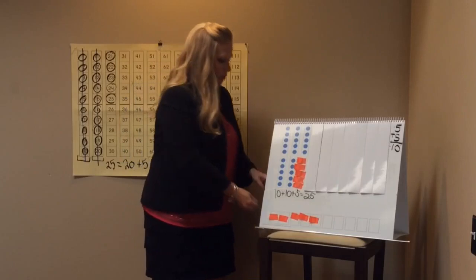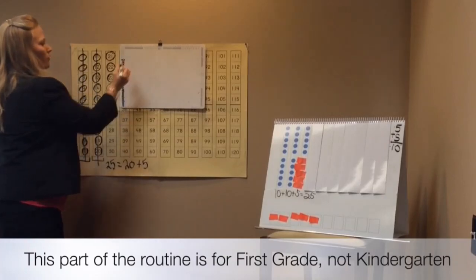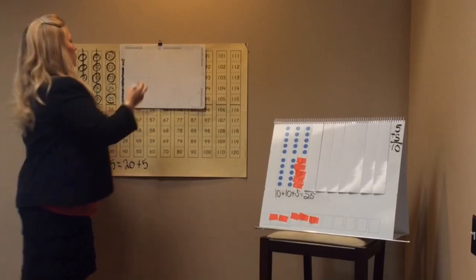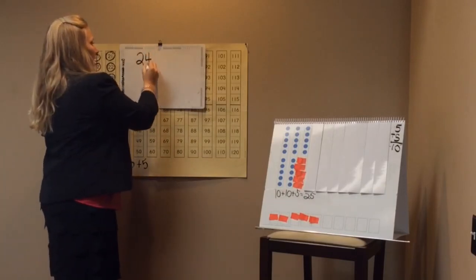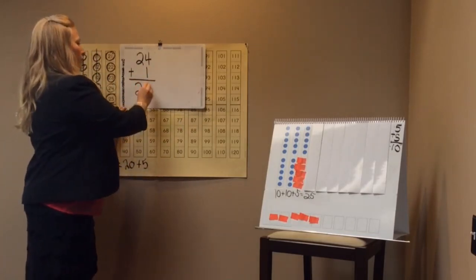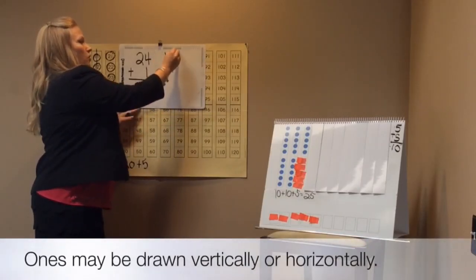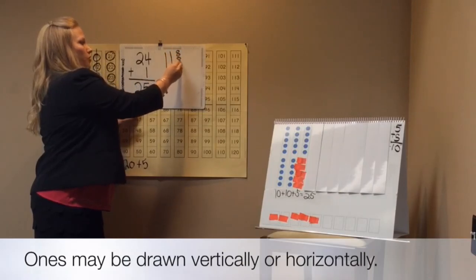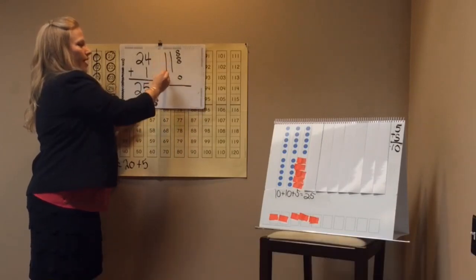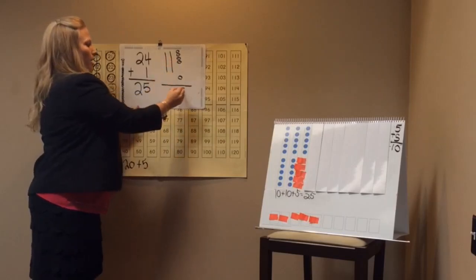Boys and girls, we have one more part of this routine — we're going to add the number path. Boys and girls, yesterday's number was twenty-four. We're going to add twenty-four today and add one more — we know our answer is twenty-five. Let's do a proof picture. Ready? Ten, twenty, twenty-one, twenty-two, twenty-three, twenty-four, plus one more. Let's count together: ten, twenty, twenty-one, twenty-two, twenty-three, twenty-four, twenty-five. And our number's balanced.